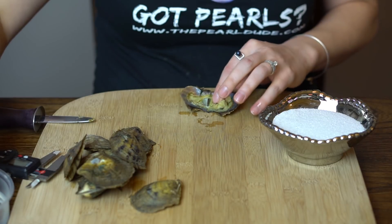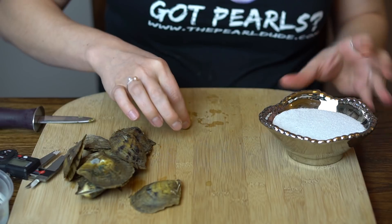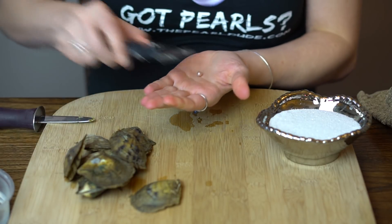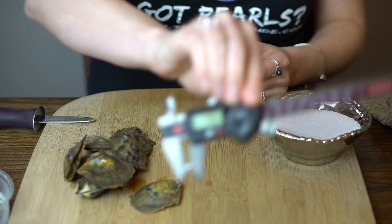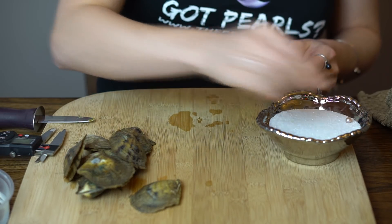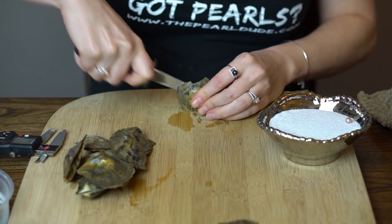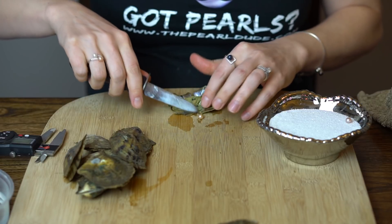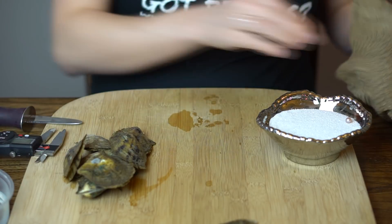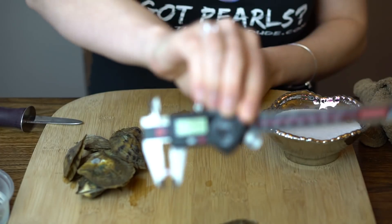First one is kind of a pinkish pearl — 7.03 millimeters. This one's kind of a pinky taupe color, it's got like a little bit of a tanned pink to it — 7.44.